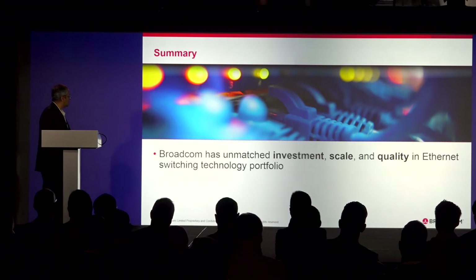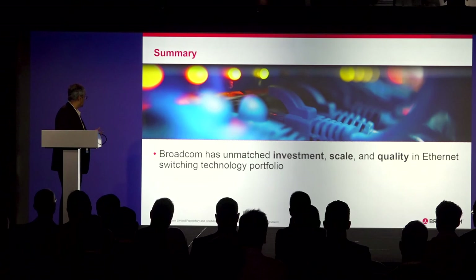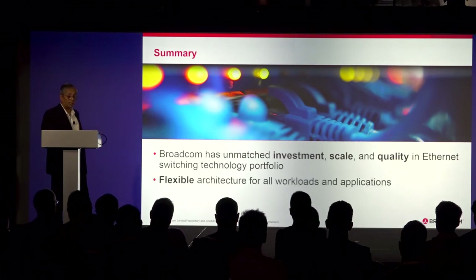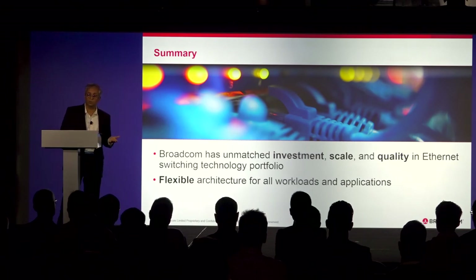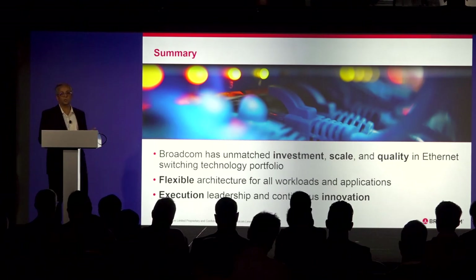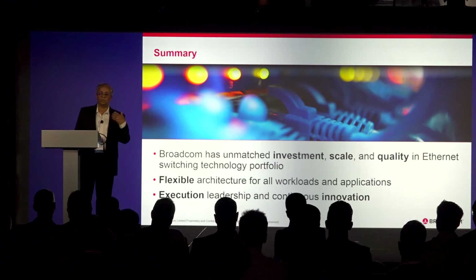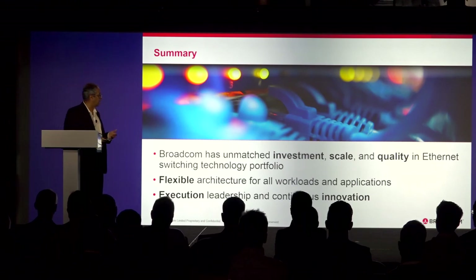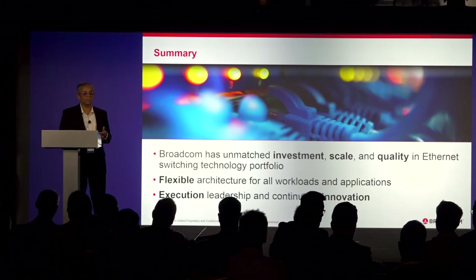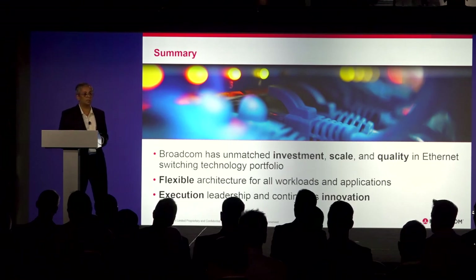To summarize: Broadcom has the scale, quality, and a broad Ethernet switching portfolio with flexible architecture to address flexible workloads and applications, and the execution to continuously bring out new products. QCT has been a great partner in this journey. Thank you for the opportunity to talk today.